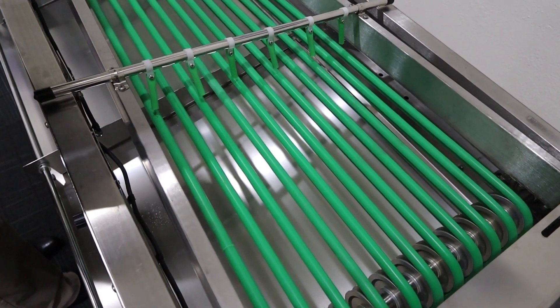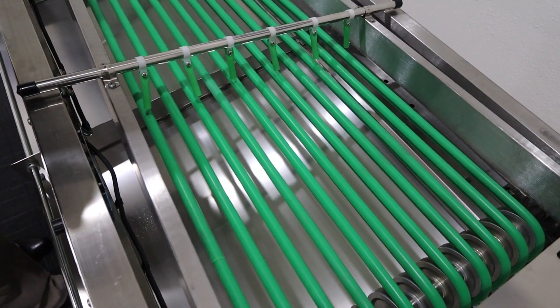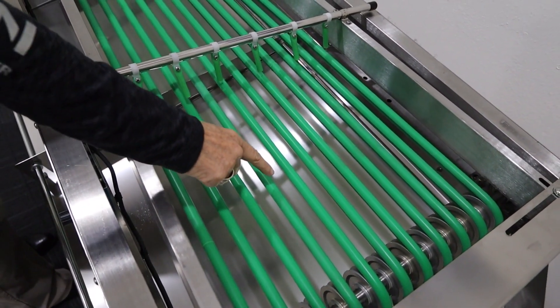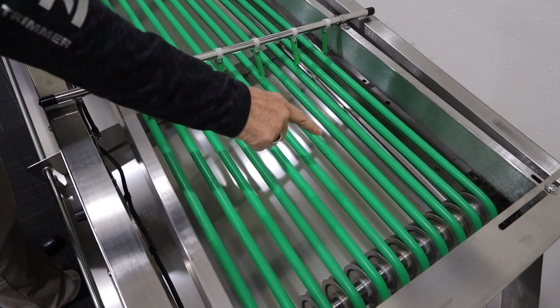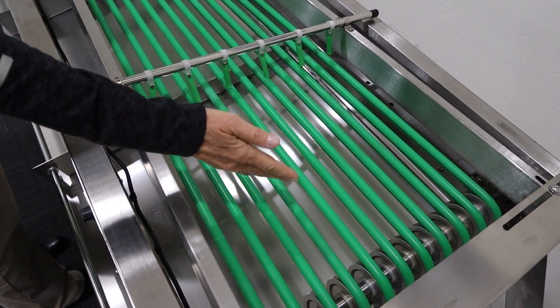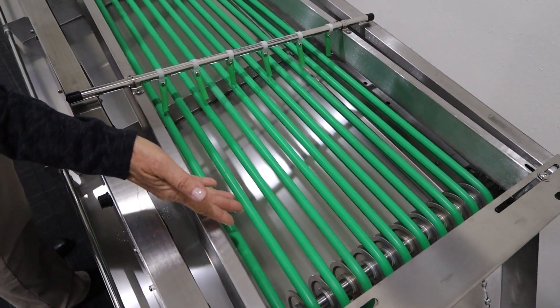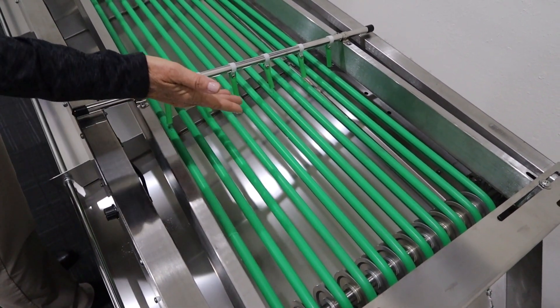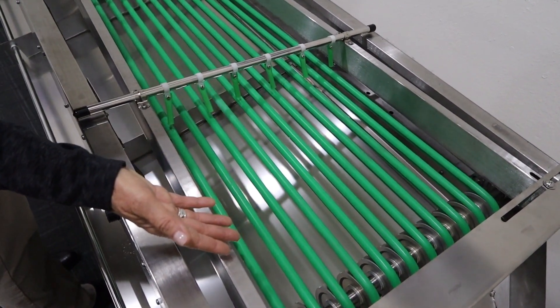Another important factor that separates us from our competitors is that our sorter utilizes eleven silicon rubber belts and our competitors only have nine. This allows for more flowers to be fed onto the sorter because the width is up to six inches wider than our competitors, allowing you to process and sort more flowers.